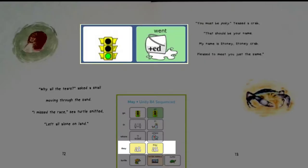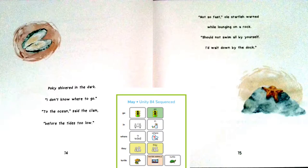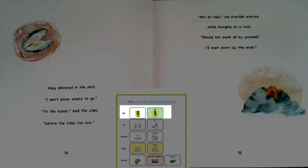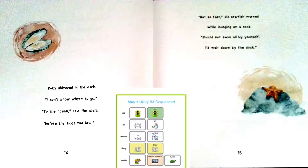Do you remember where they went? Pokey shivered in the dark. I don't know where to go. To the ocean, said the clam, before the tide's too low. Not so fast, old starfish warned while laughing on a rock. Should not swim all by yourself. I'd wait down by the dock. The clam and the starfish are trying to help Pokey. The starfish doesn't think Pokey should go in the ocean by himself.